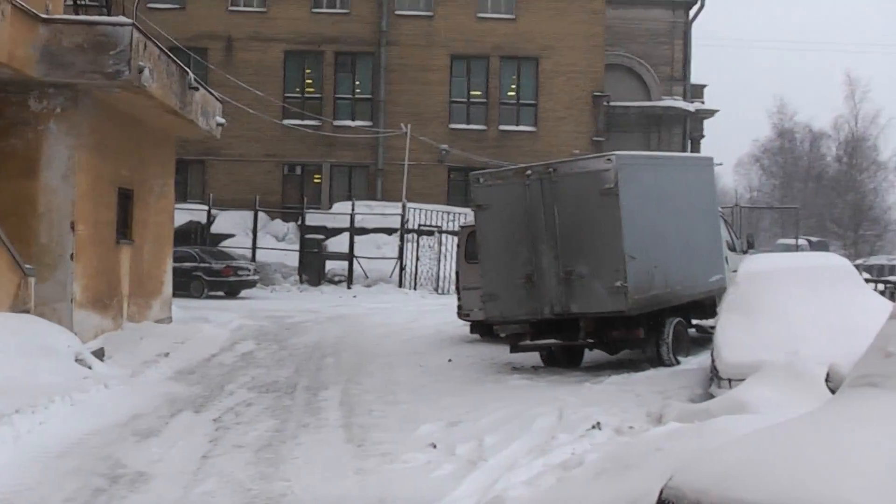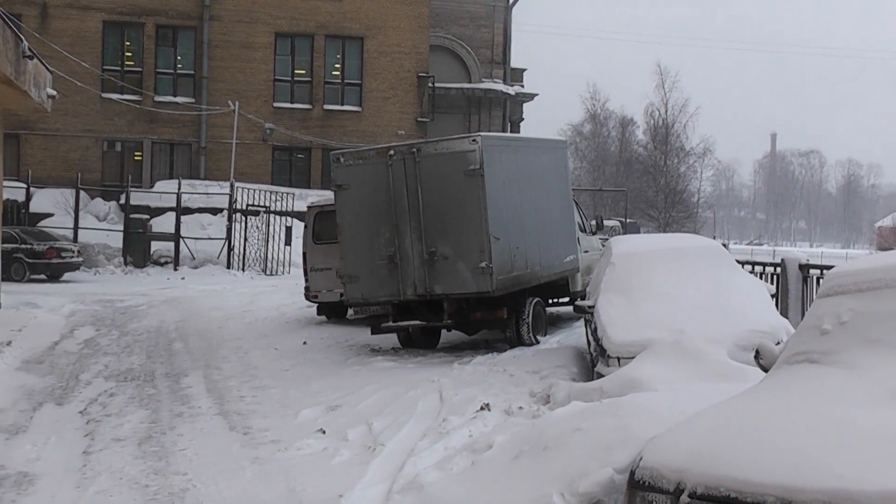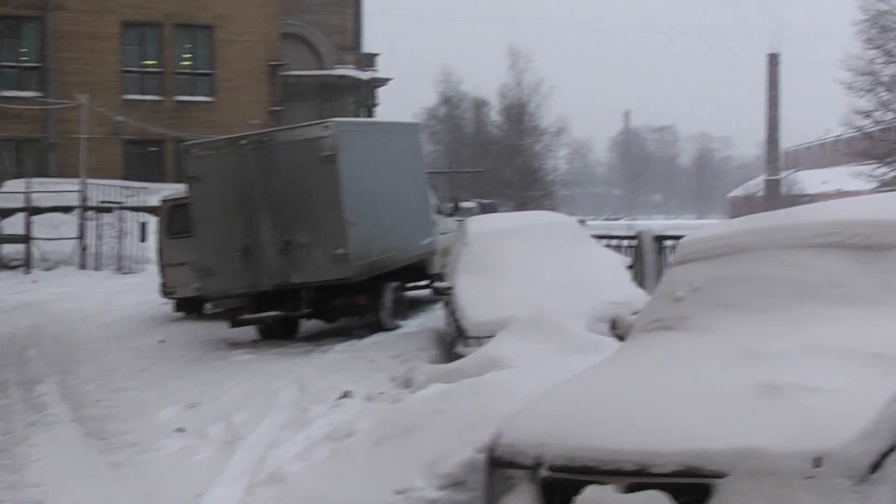We were just looking at that truck, which I told them was not big enough. That's probably a three meter box. I was telling them we'd need a five meter box. Anyway, beautiful St. Petersburg.